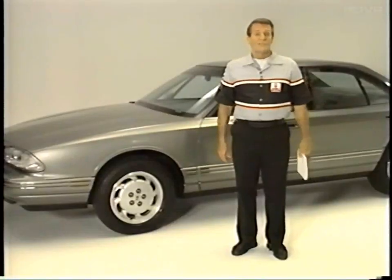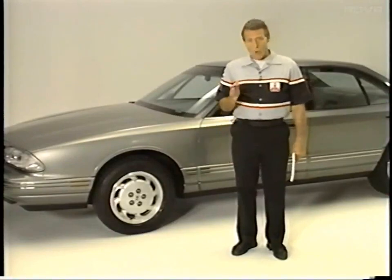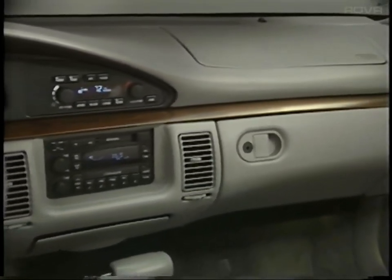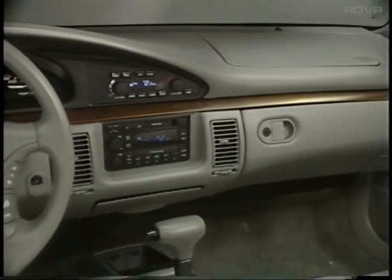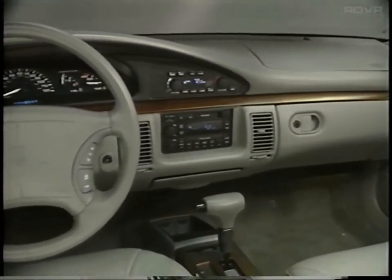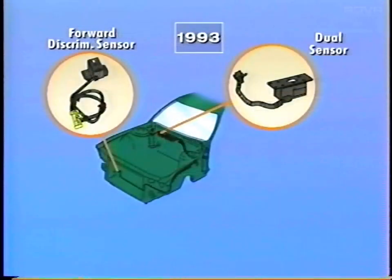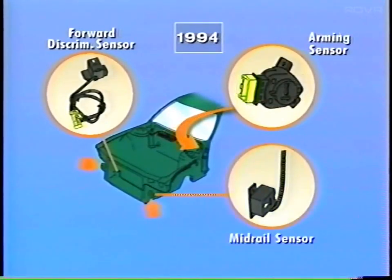The main change in the passenger compartment with the most important implications for servicing is the new two-airbag system. You'll need to disconnect both the driver's and the passenger's airbags, in addition to removing the airbag fuse, before servicing any instrument panel or steering column components. There's also a change in the number and location of sensors between the '93 and '94 systems. See the technician's guide or section 9J of the service manual for more information.